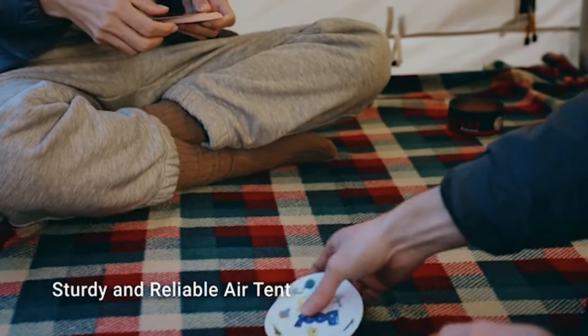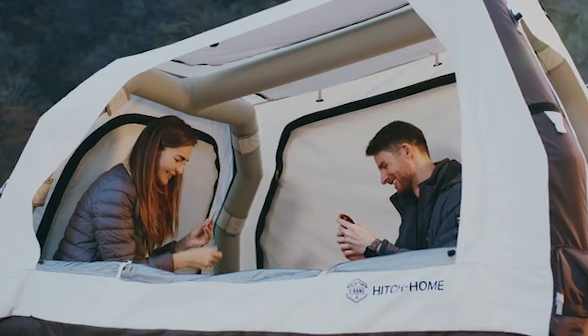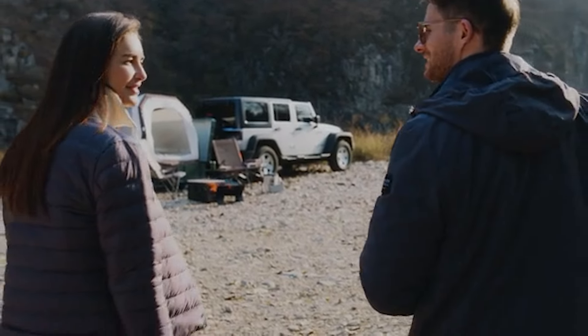Ditch the rooftop tent and embrace the future of car camping with the Hitch Home Duo Plus. They're now open for pre-ordering right on their Kickstarter page.